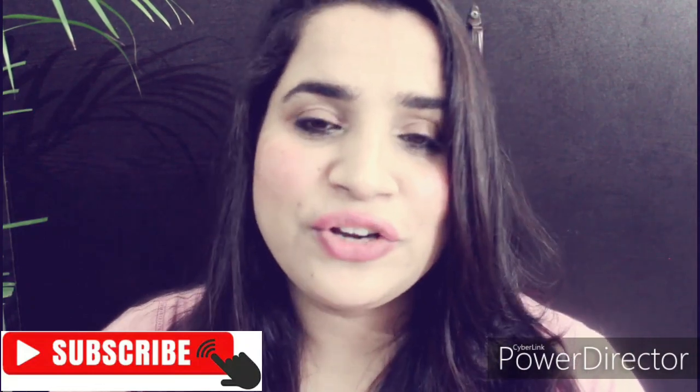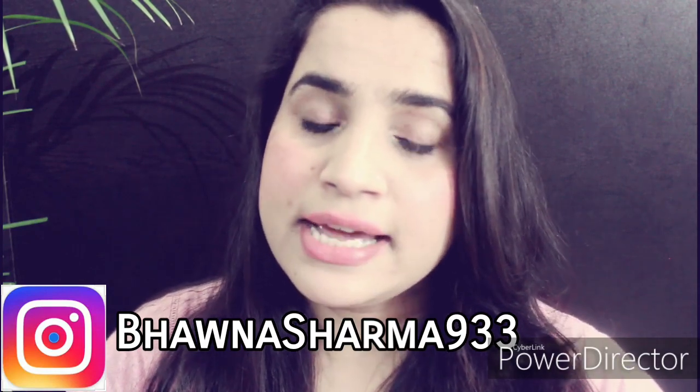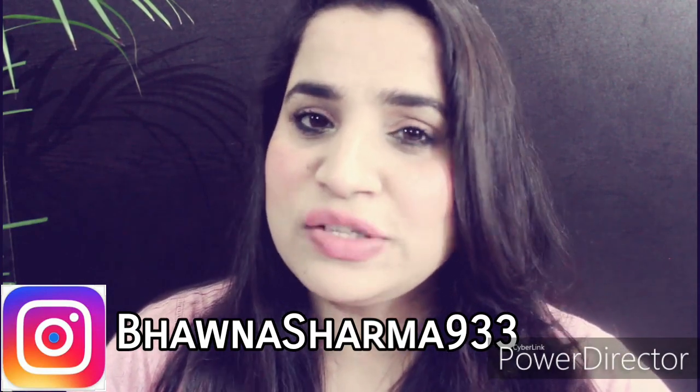If you find the video helpful, make sure to like it and don't forget to subscribe to my channel. Also, if you have not followed me on Instagram, make sure to follow me there as well.